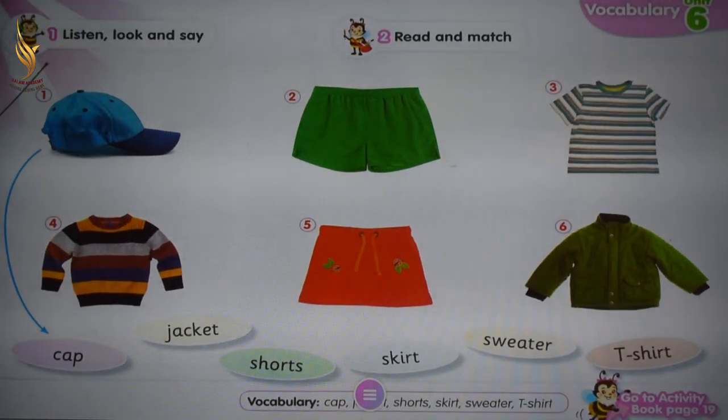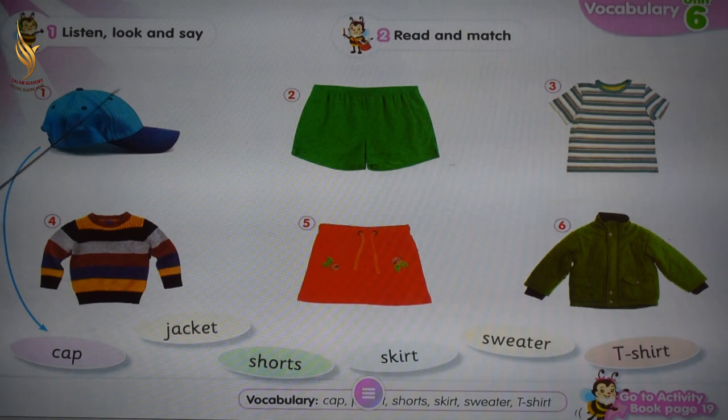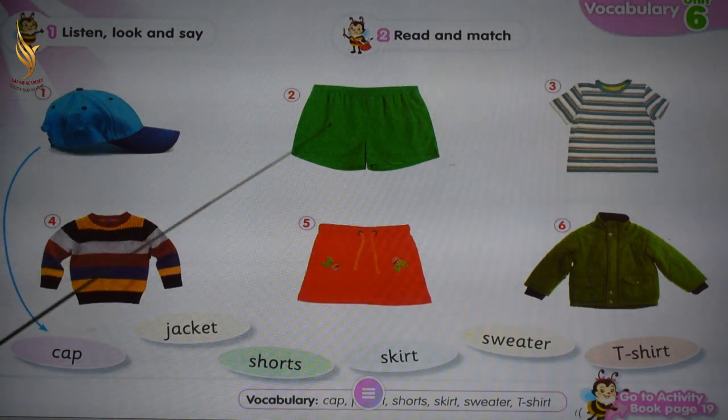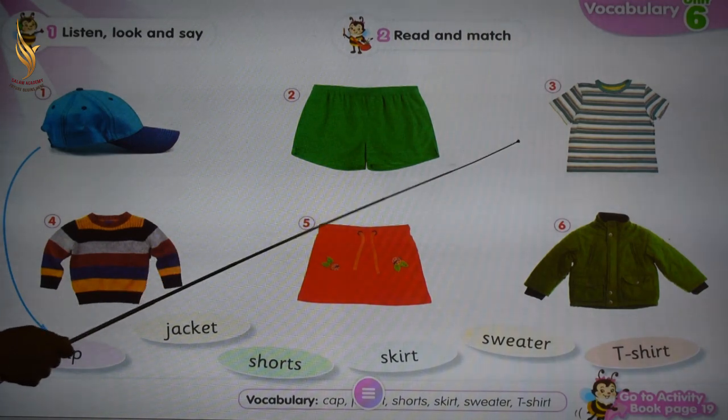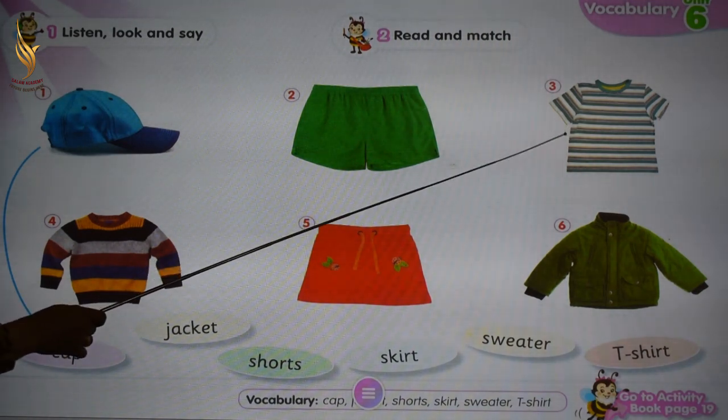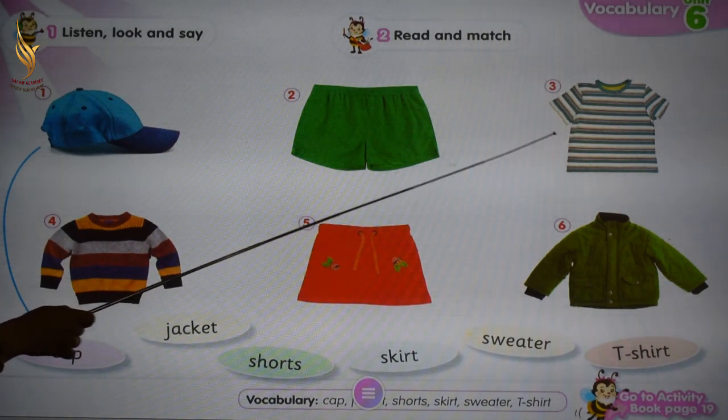Number one: cap. Number two: shorts. Number three: T-shirt. Number four: sweater.